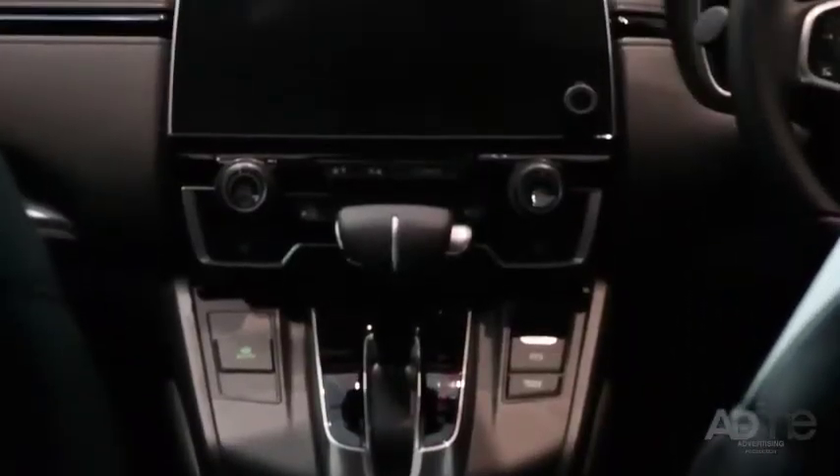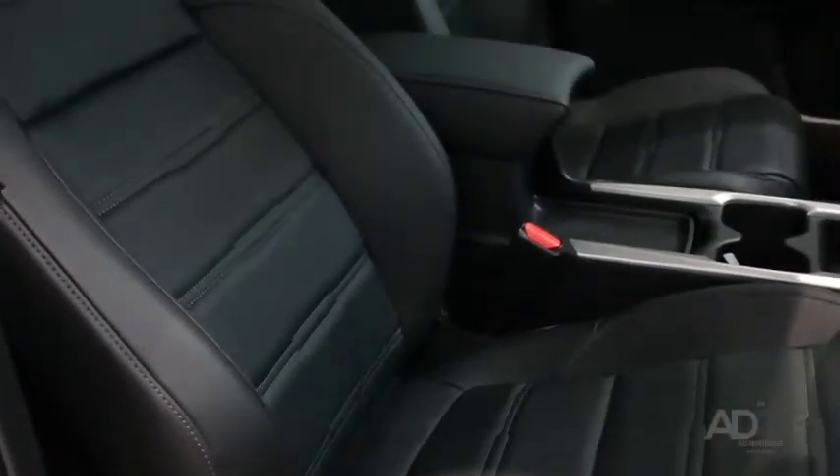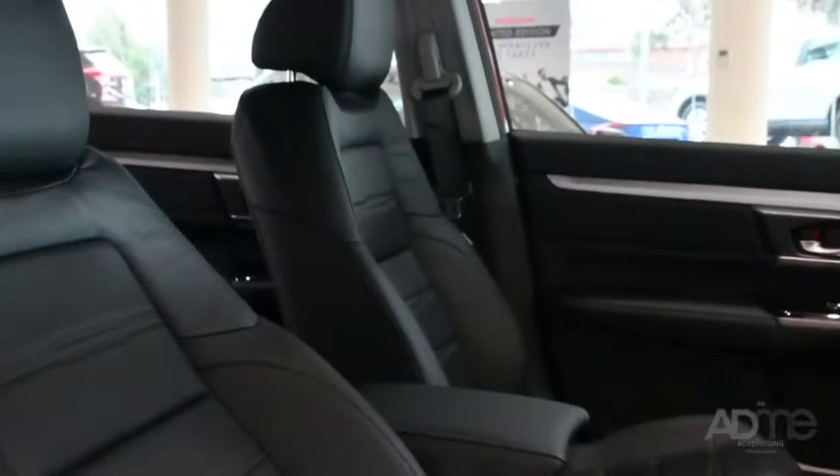Stepping into the CR-V, technology and space were clearly Honda's priority. The CR-V comes with push-button start and a 7-inch touchscreen display with mobile connectivity and sat-nav. Plus, the CR-V also comes with a panoramic sunroof and this amazing redesigned interior with upgraded front seats for greater support and legroom. You'll feel like you're in your own lounge.